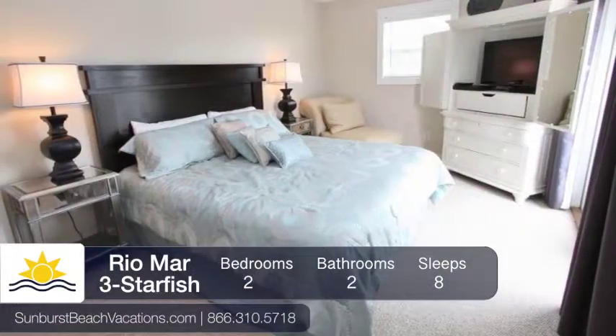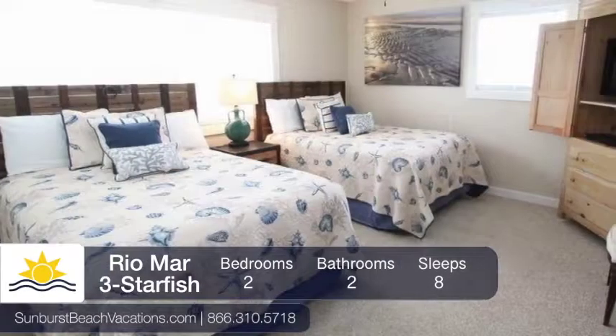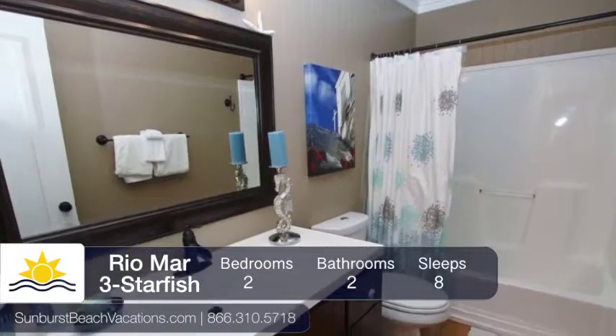This comfortable two-bedroom unit contains one king bed, two full beds, and one queen sleeper sofa, which can sleep a total of eight people. There are two bathrooms to share.